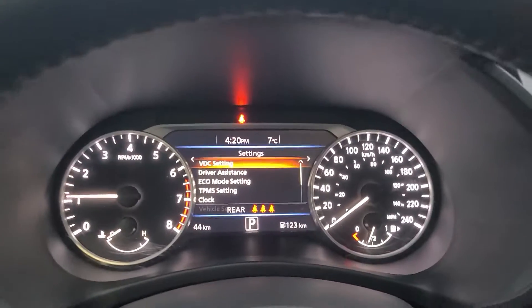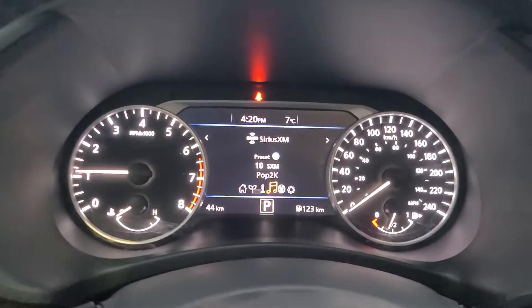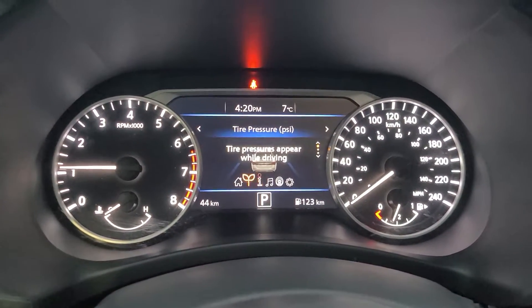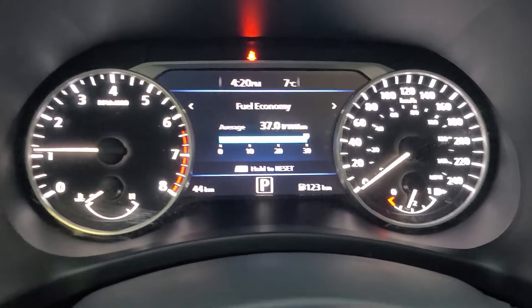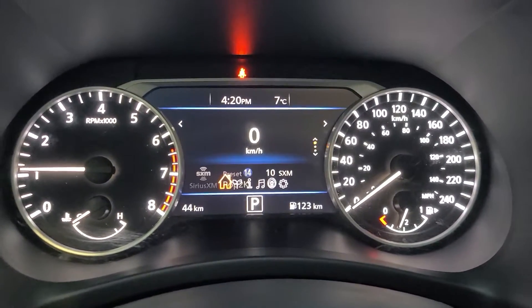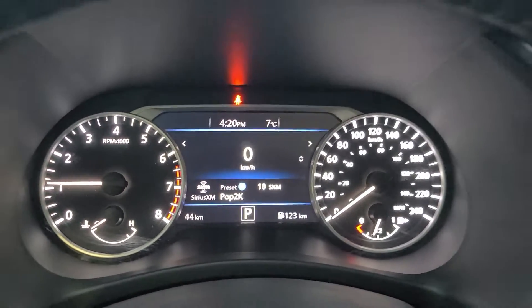So that's really cool. On the screen in front of the steering wheel, you can use the buttons on the left-hand side to go through a few different screens. You can get fuel economy, tire pressure, and all sorts of others. There is a digital speedometer on there too.